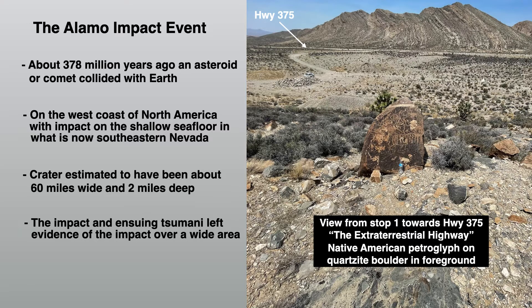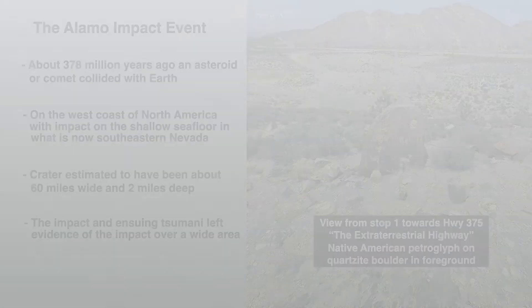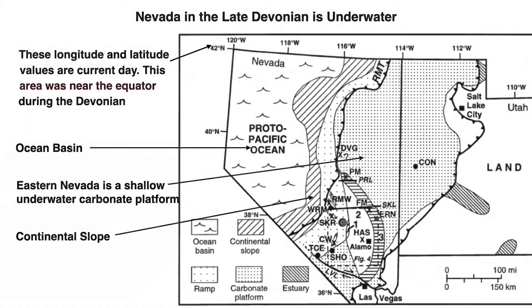Notice the Native American petroglyph on the quartzite boulder in the foreground. This map shows Nevada in the late Devonian, when it was almost entirely underwater. The impact occurred off land — the land is far to the east or the right on this map — in shallow water on part of a carbonate platform. These platforms form as a result of reef building organisms, such as corals, in shallow, warm, calm waters.